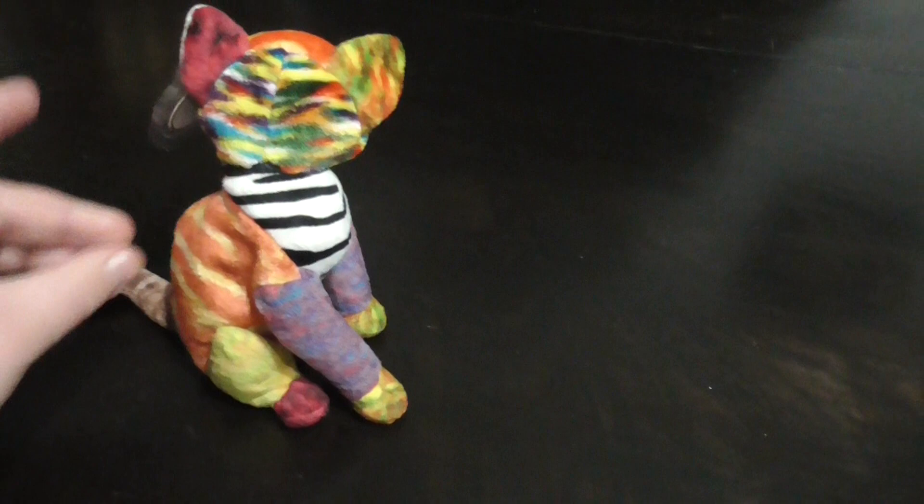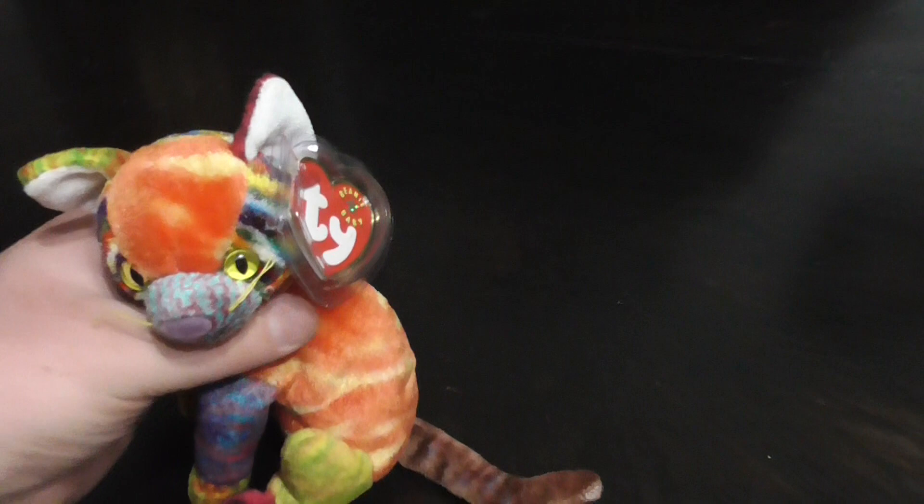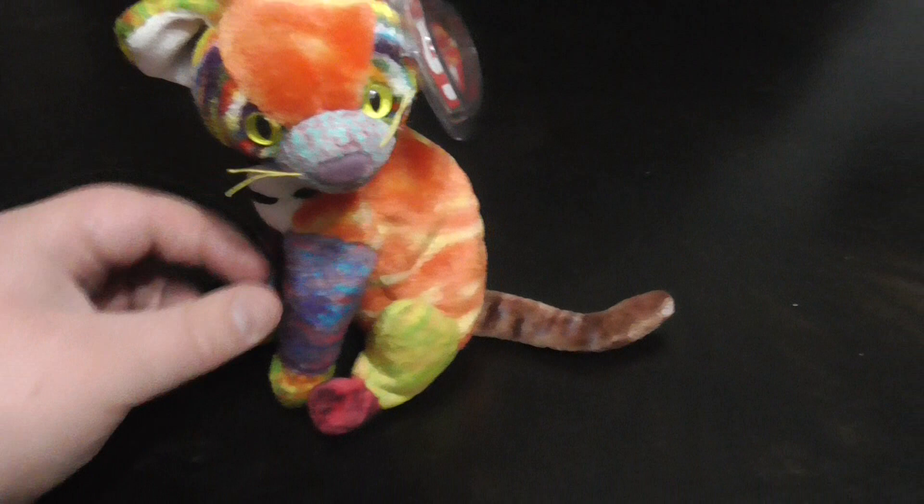Hi guys, here's a quick review on this TY Beanie Baby from 2000 — Kaleidoscope the Cat.